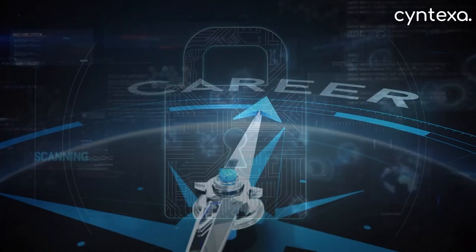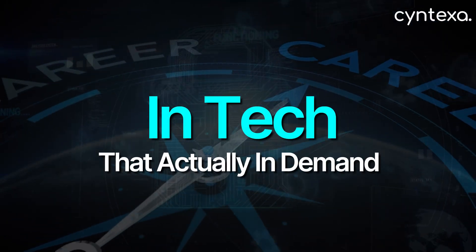How to get certified in ServiceNow — a step-by-step guide. Let's be honest, you are probably here for one of two reasons. Either you're feeling stuck in your current IT job and you keep hearing the words ServiceNow and six-figure salary, or you're just starting out and looking for a clearer career path in tech that's actually in demand.